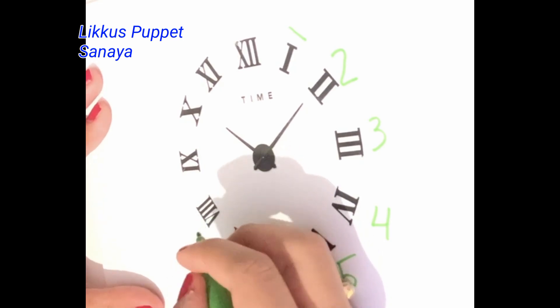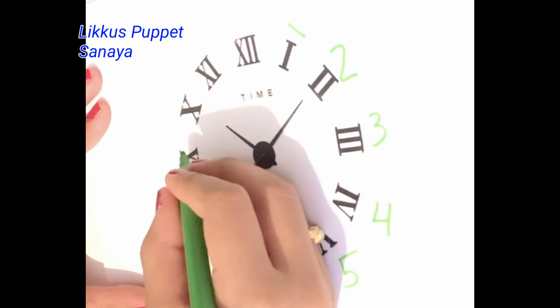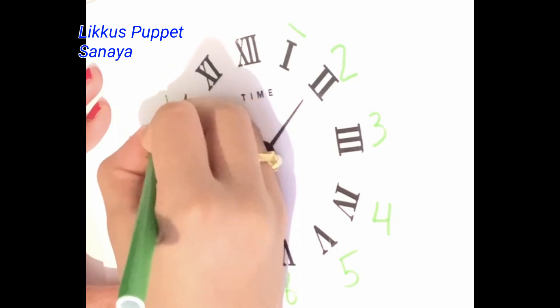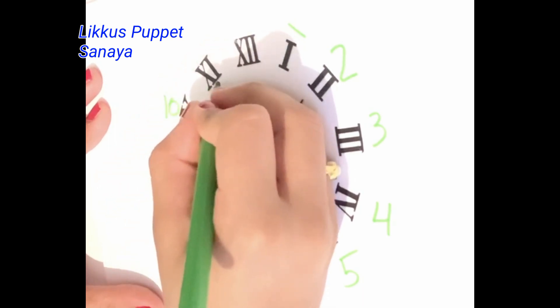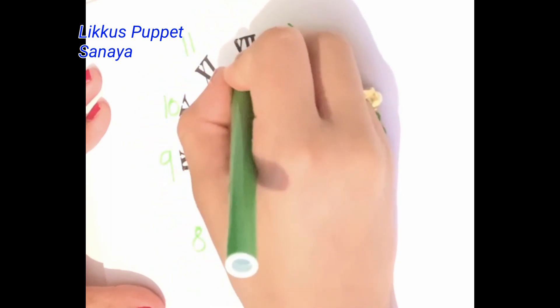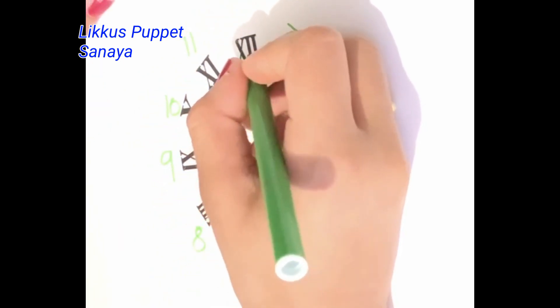The V and the triple I stands for 8. The I and the X stands for 9, X stands for 10, X and the I stands for 11, and X and the double I stands for 12.